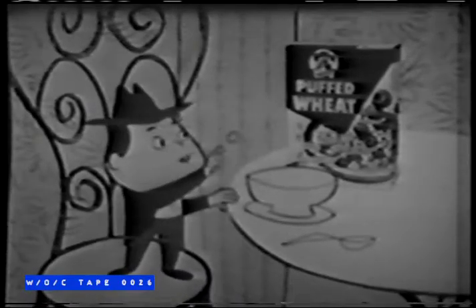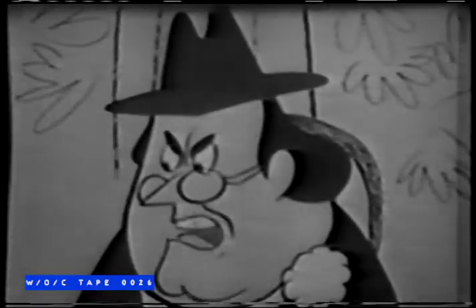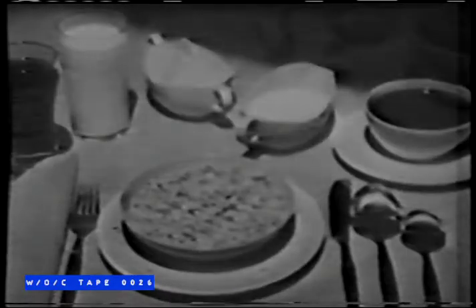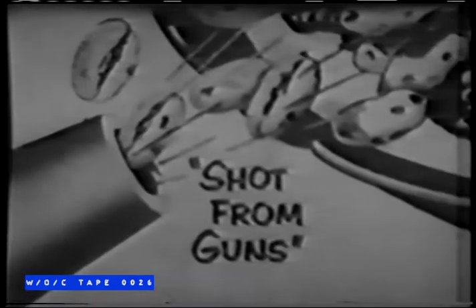I declare they ought to do something to it. Beauregard, Quaker Puffed Wheat and Puffed Rice are just right like they are. When you got a good thing, don't mess around with it. I say there's just no flavor like natural flavor. You can't beat the crisp, fresh taste of Quaker Puffed Wheat and Puffed Rice. That's a cereal, son.